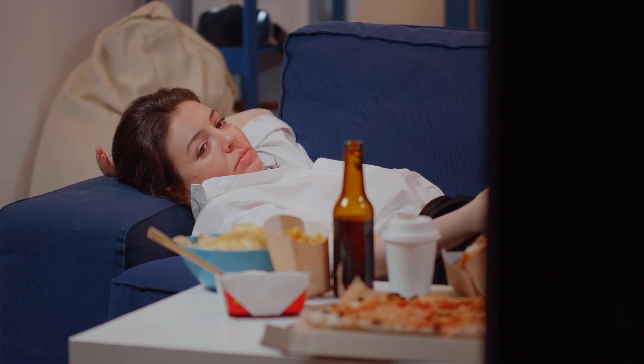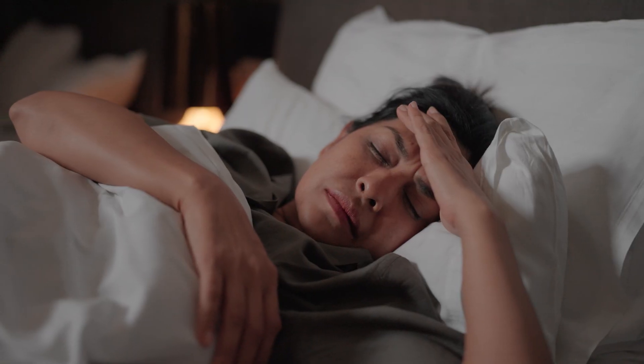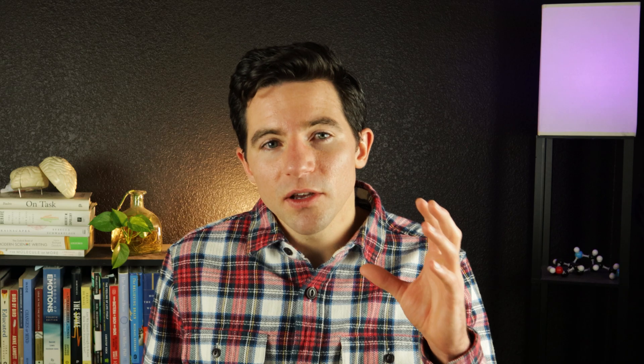You start feeling stressed and frustrated, so you allow yourself to get distracted. You turn on the TV and just forget about the whole idea. You think to yourself, this always happens, and I'll probably fail another diet even if I try again. But the next morning, you wake up with a painful stomachache. You suddenly realize that this just isn't sustainable — something needs to change.